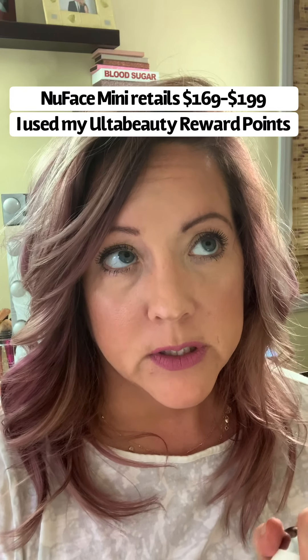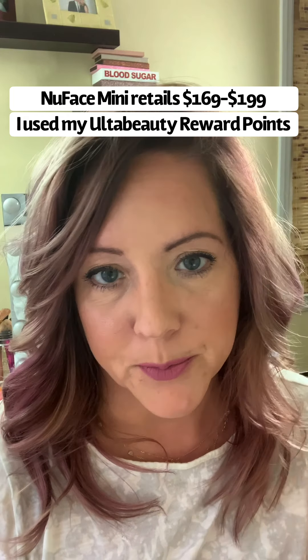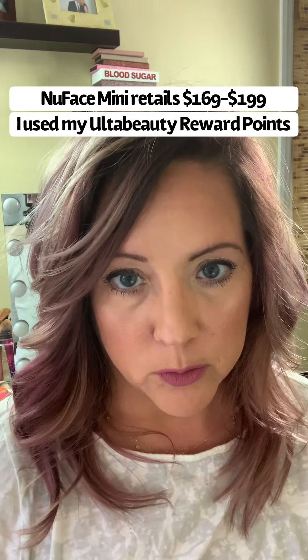These are spheres, and there are different settings: low, medium, and high. Ideally, you want to use it daily. It takes about 10 minutes tops — five minutes per side, depending on how many different motions you're doing. The box will give you a diagram as to where you should place it on the muscles on your face and what direction, so you do get a lot of information with the Mini.